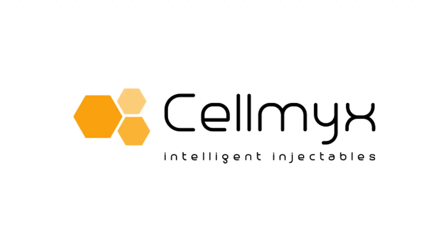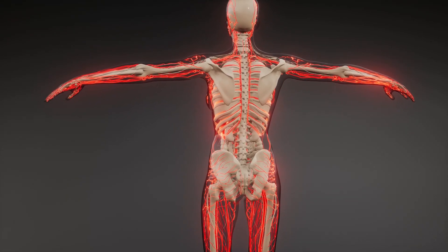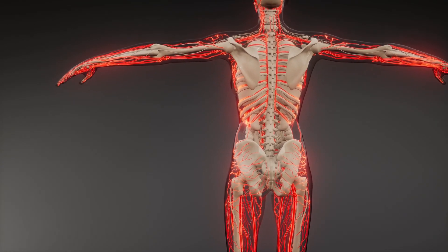CellMix designs, patents, and manufactures proprietary medical products for the harvesting, processing, and deployment of FDA 361-compliant autologous soft tissue.